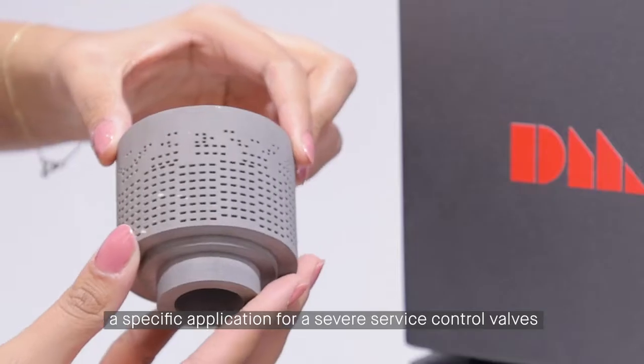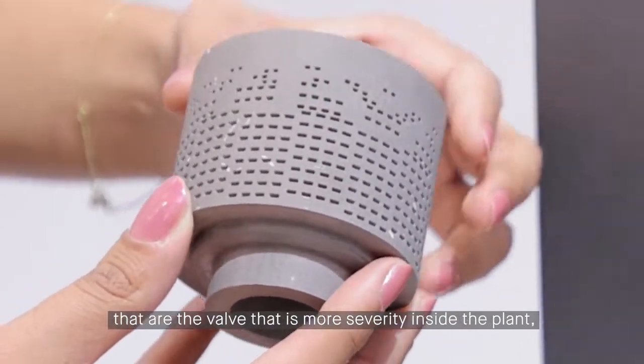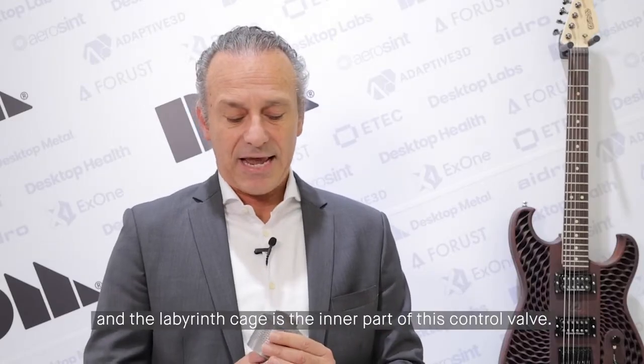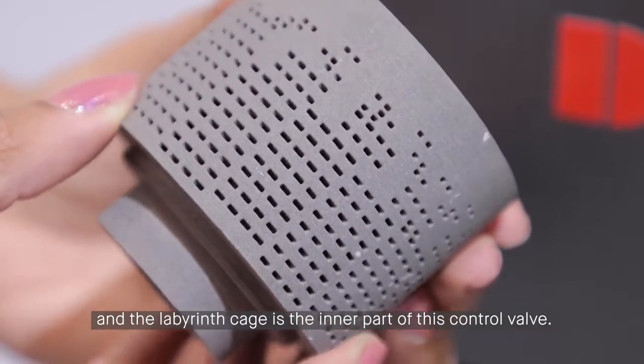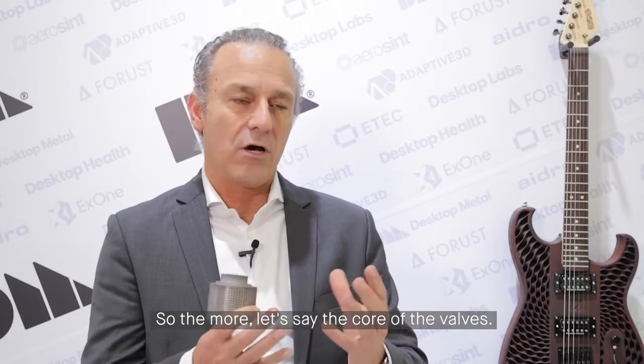This labyrinth cage is a specific application for severe service control valves — the valves that have the most severity inside the plant. They are the critical valves, and the labyrinth cage is the inner part of this control valve, the core of the valve.